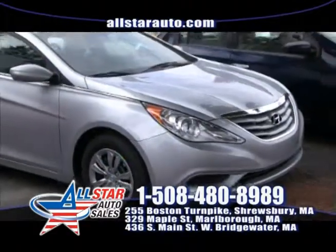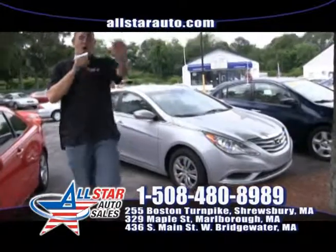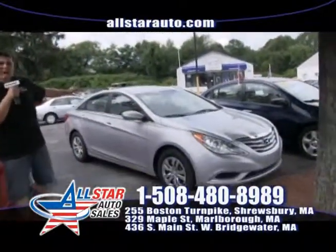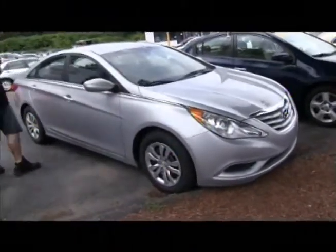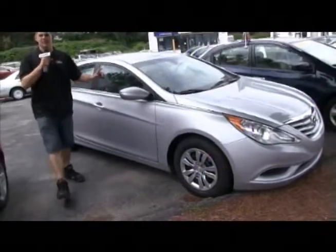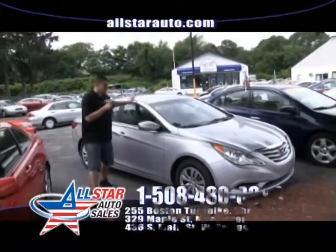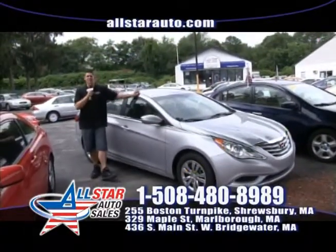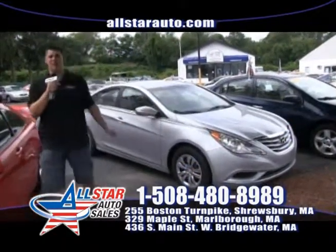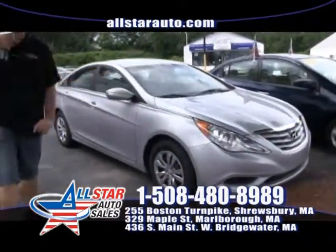Want affordability, reliability, and luxury all in the same car? Come check out this 2011 Hyundai Sonata. Luxury body styling, extreme affordability, and great amenities and reliability. This 2011 low mileage Sonata for $14,999 — a 2011 for under $15,000, beautiful car. Come check it out.